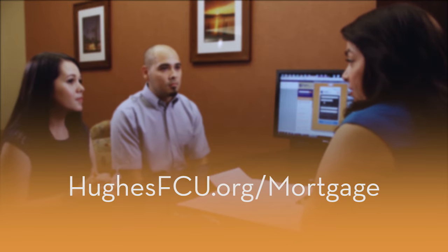Buying a home is personal — no one understands that more than the mortgage professionals at Hughes Federal Credit Union. Let us show you the Hughes difference with our personalized step-by-step service that will help you realize your dream of home ownership.